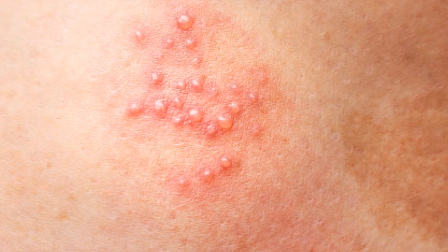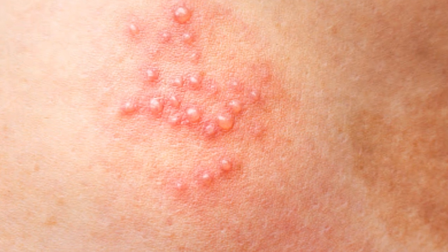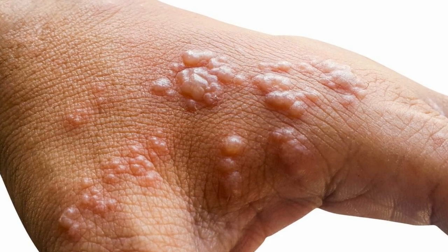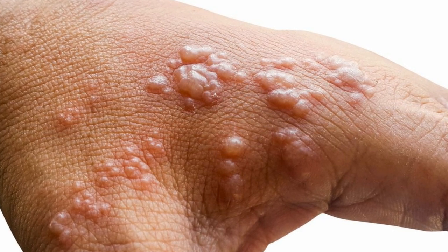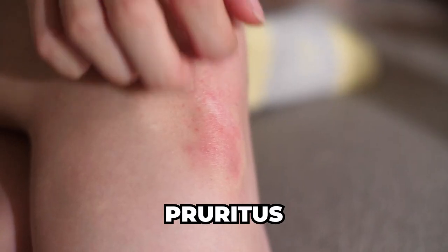Blisters, also known as bullae, can also be a sign of diabetes on the skin. A study published in the journal Diabetes Care found that diabetic patients were more prone to developing blisters, particularly on their extremities. These blisters are typically painless and can resemble burn blisters. While the exact cause is unknown, they are thought to be related to nerve and blood vessel damage caused by high blood sugar levels.